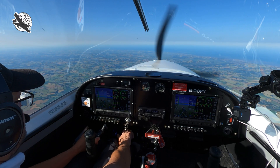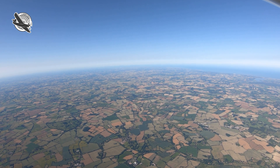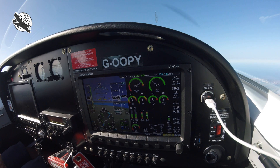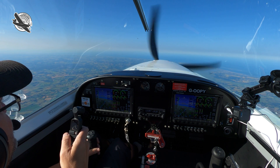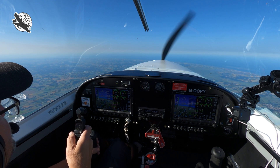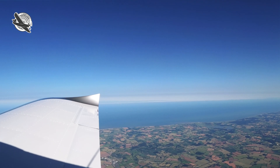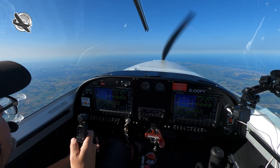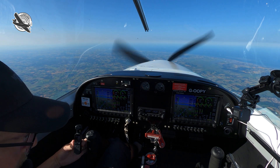That's flight level 100. Let's continue the climb up to flight level 110. We're now approaching flight level 110, climbing slowly now. Outside air temperature seven degrees. There we go — flight level 110.